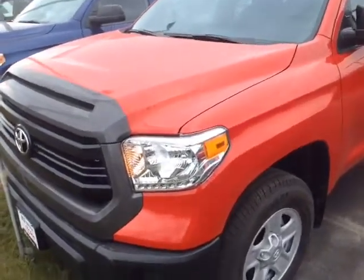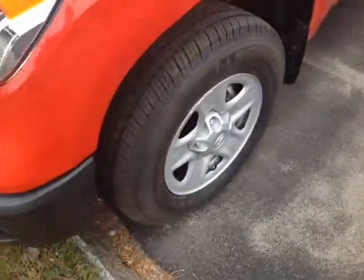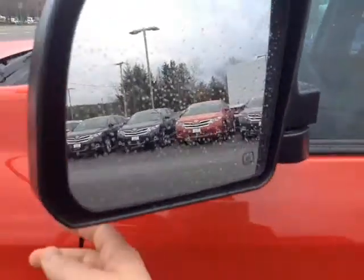Here it is Justin — brand new 2015 Tundra in radiant red color, halogen headlamps, 18 inch wheels, four wheel disc brakes, keyless entry, and these are heated fold away side view mirrors.